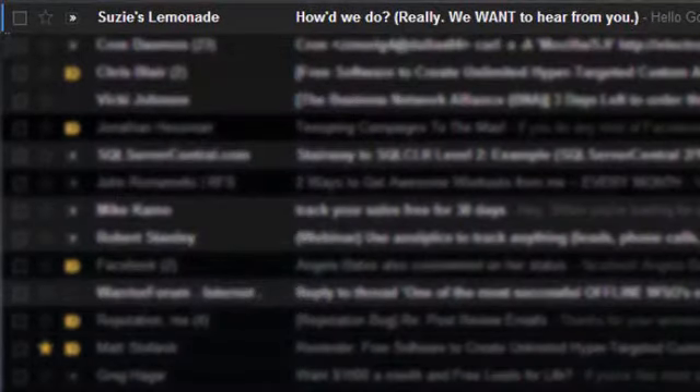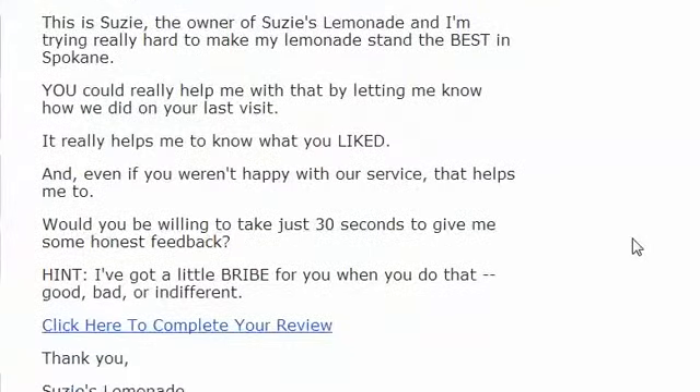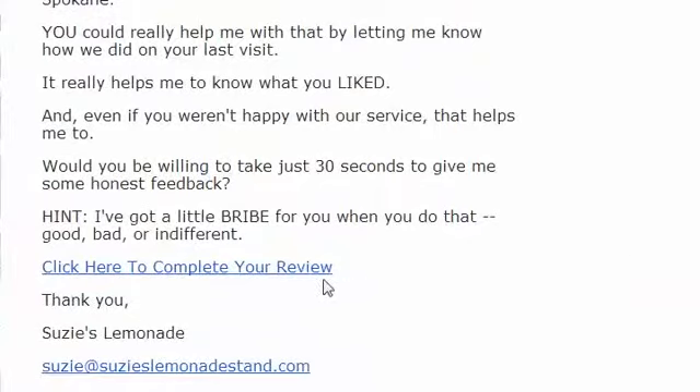The subject line reads "How'd we do? Really, we want to hear from you." When Goldie opens it, she sees a nice, personalized message from Susie asking her to leave honest feedback. Susie has also offered a little incentive if she does. Susie can do that because she's only giving an incentive for internal feedback — no rules against that. You just can't give incentives to leave external reviews on sites like Google or Yelp.